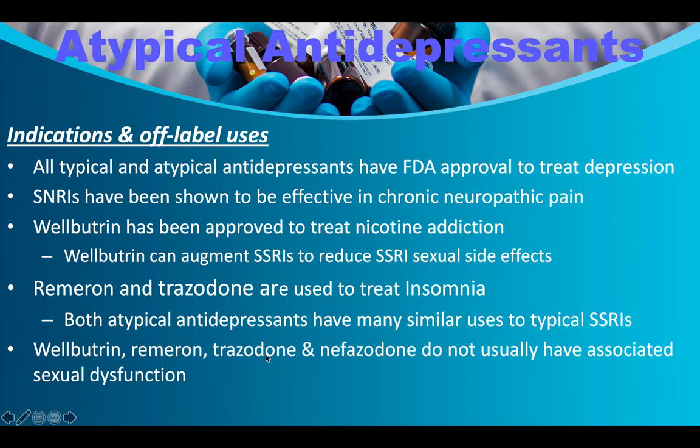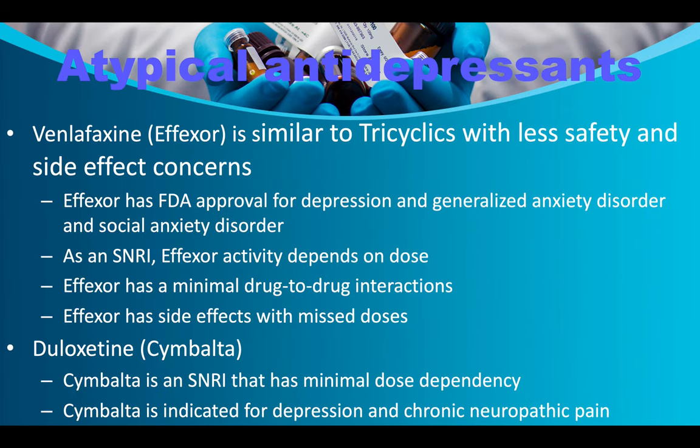Trazodone does have a problem — people feel drugged when they take it because their sleep isn't as complete. Trazodone causes users to skip over the delta wave sleep cycle, which is also why it's used for PTSD. People who take it tend to feel tired. Effexor is similar to tricyclics with fewer safety and side effect concerns. It has FDA approval for depression, generalized anxiety disorder, and social anxiety disorder. Its activity depends on dose, with minimal drug-to-drug interactions, though it causes side effects with missed doses.